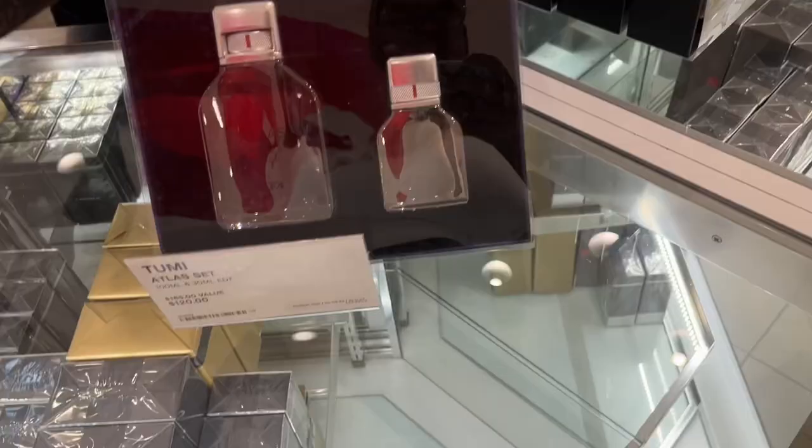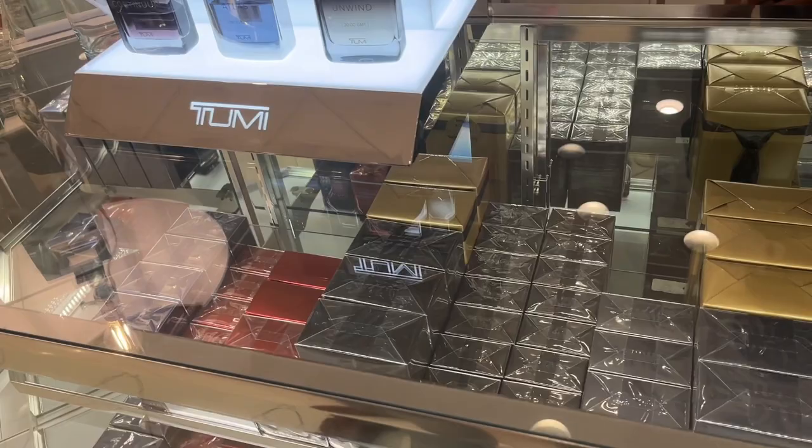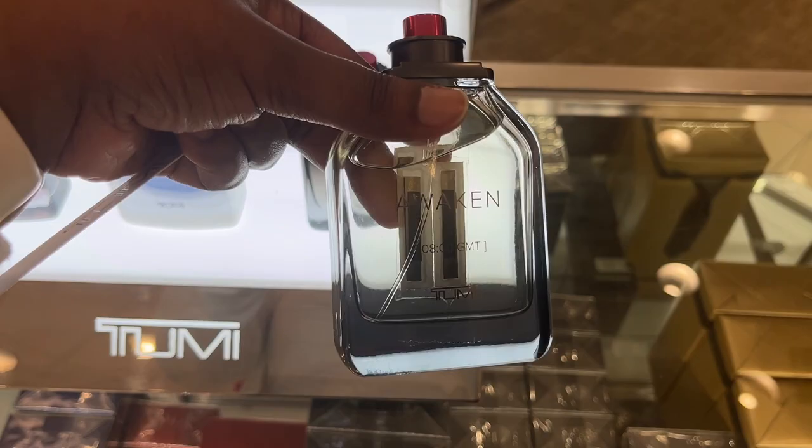Out of all the fragrances, this is probably my favorite one that they have to offer. It's nice and smooth, it's clean, not too overpowering especially when it settles down. What's this one called? It's called Awaken — this is what it looks like.